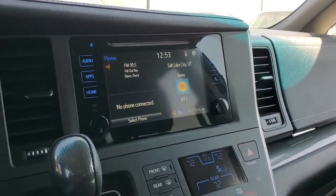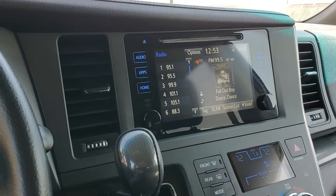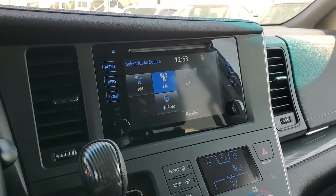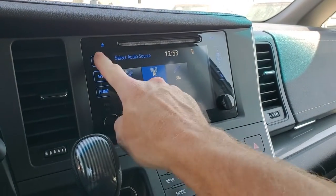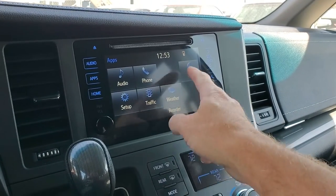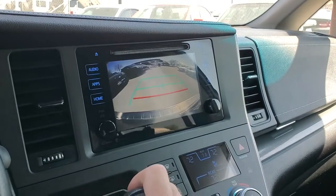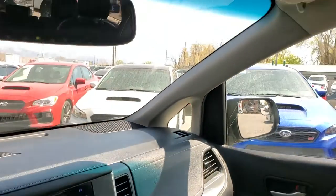There's a cup holder and another cup holder here, with stowage down below. Coming up to the infotainment center, it does have HD stereo — you're looking at AM/FM, SiriusXM, USB, Bluetooth audio, and auxiliary. There are also apps for traffic and weather. Putting it in reverse, you can see the backup camera.